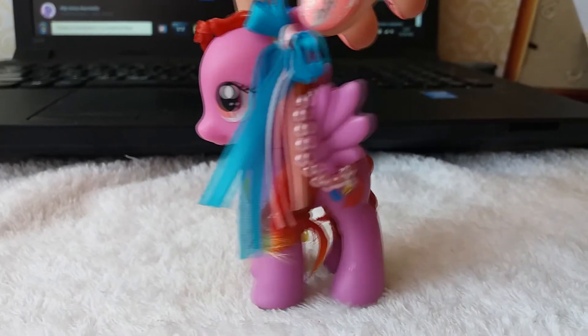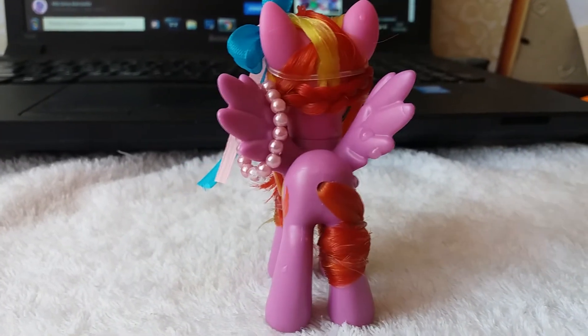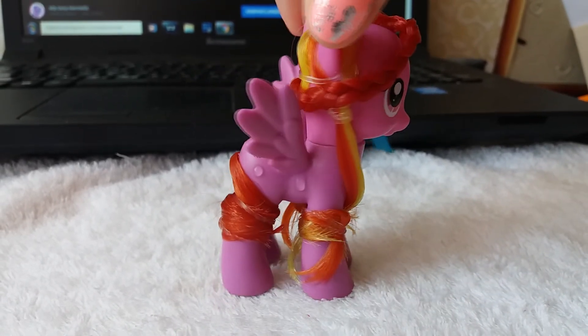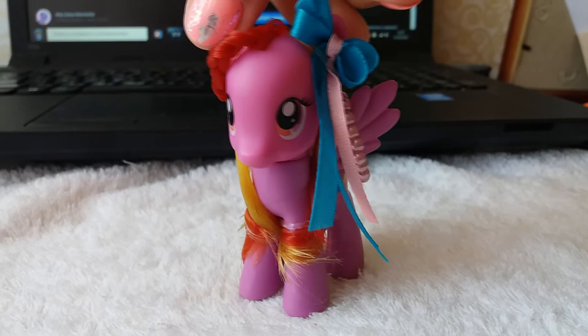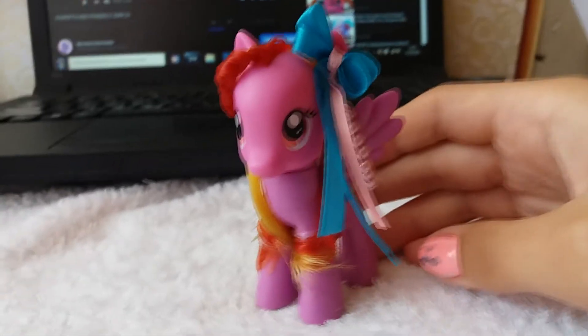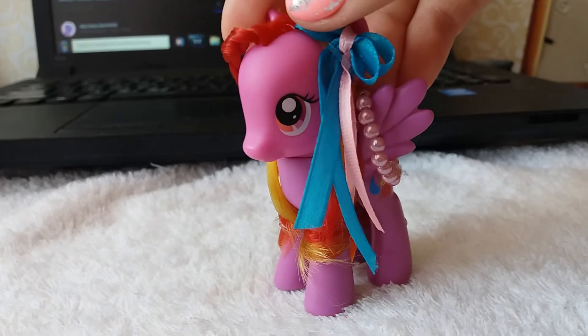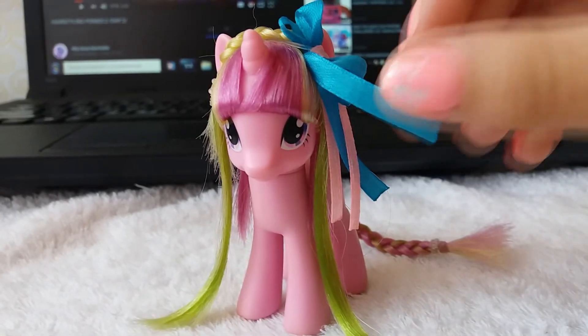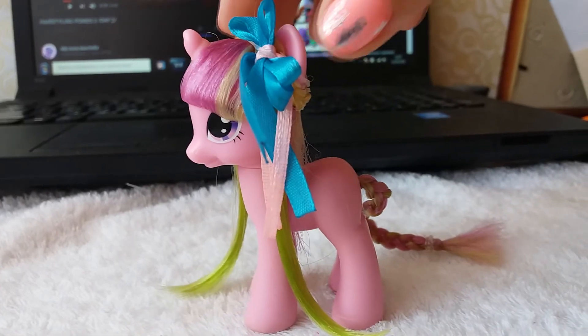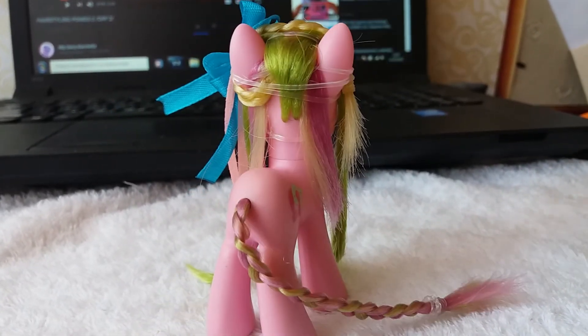Далее у нас идёт Физер Мэй, и я сделала ей просто хвостики. Скоро я одену ей бусы, когда она высохнет. Получилась очень простая прическа, но тут дело в аксессуарах — издалека она смотрится очень красиво. Я считаю, что здесь не нужно было заморачиваться над прической. Ну и мой фаворит в этом видеоролике — вот на этой прическе я старалась и действительно красиво получилось.